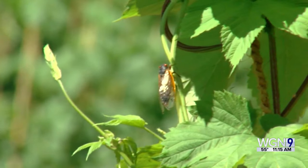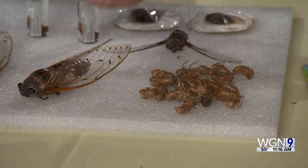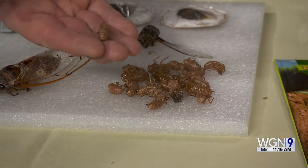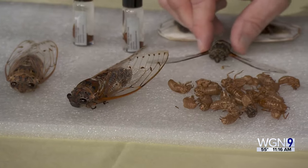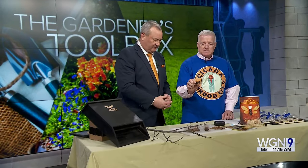When they emerge, this shell casing is the larval shell of the cicada. They come out of that and are technically instantly adults. They crawl up a tree about halfway and emerge as adults with wings. This is about the actual size of the cicada.